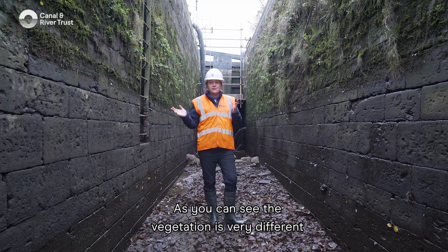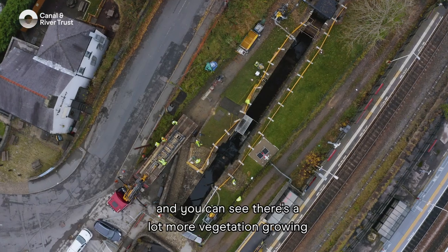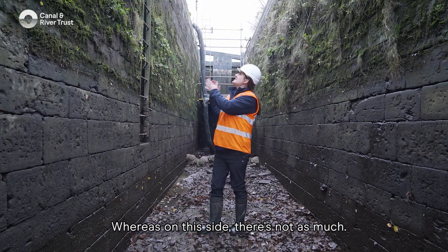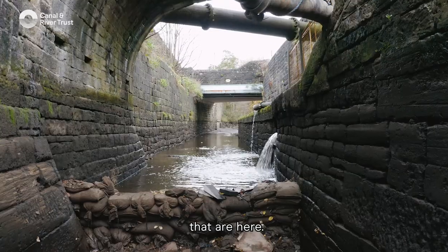As you can see, the vegetation is very different on both sides. This is the south-facing wall and you can see there's a lot more vegetation growing because they get a lot more light on this side, whereas on the other side there's not as much, so it's very interesting to see the different habitats that are here.